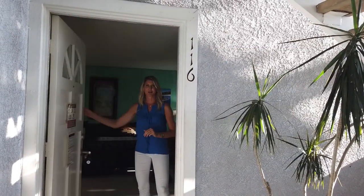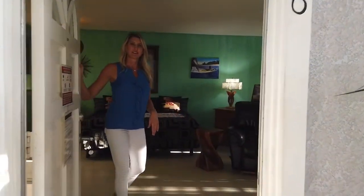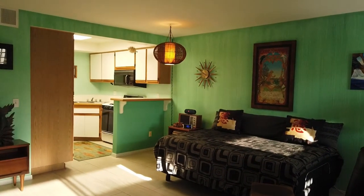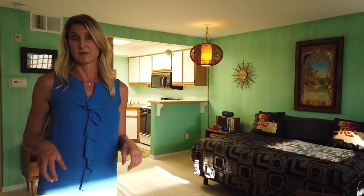Welcome to Unit 116 on Camino Capistrano and beautiful Harbor Walk. Come on in. This beach condo is very tastily decorated — it's very retro Hawaiian. It's well-maintained, and the owner has owned this home for many years and takes care of it meticulously.